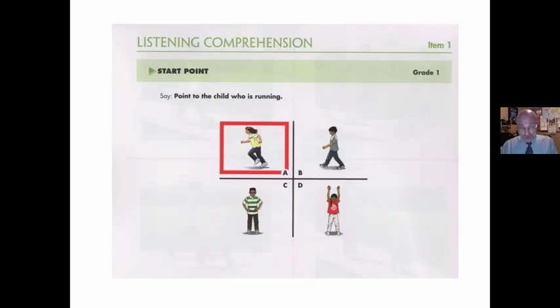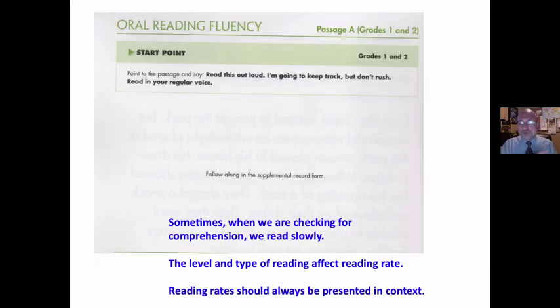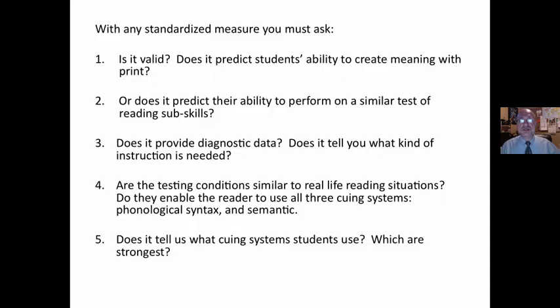There are two additional subtests. Listening comprehension: 'Point to the child who is running.' You're creating meaning there. 'Jordan goes running with his sisters. Otherwise, he goes for a bike ride. Point to the picture that shows what Jordan does on Saturday morning.' Is that listening? Remembering? Understanding both the picture and the passage? And then oral reading fluency — students are given a passage and they're timed. However, any fluency measure must be taken with many grains of salt because when you and I read and are checking for comprehension or it's confusing, we read slowly and go back and correct — that's a mature reading behavior. Also, the level, type, and topic of reading affects the reading rate. Reading rates should always be presented in context and taken with many grains of salt.